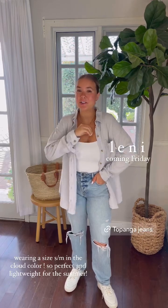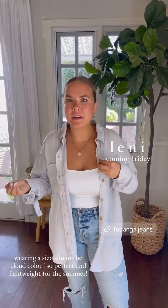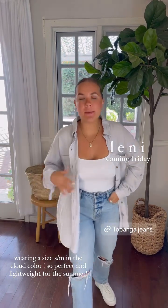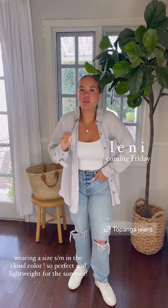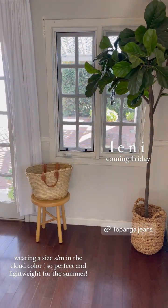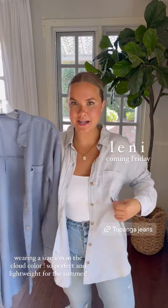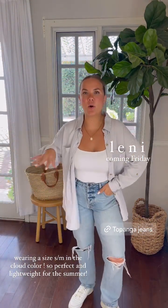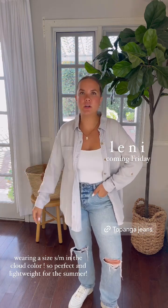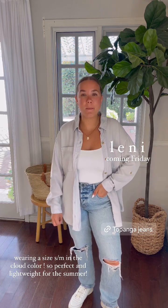Lenny tensile blouses are so good. I'm wearing the cloud color here. If you're familiar with some of the Aris and Elis we've launched, this is going to be similar to those, but these new colors are so beautiful. I'll grab the blue color too so you guys can see the color difference. The blue is one color and the cloud is kind of a purpley hue that reads as white. I love these. This is a small/medium — they come in split sizing.